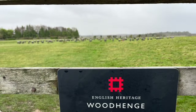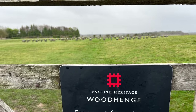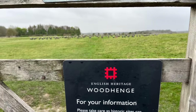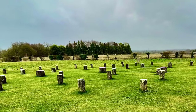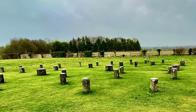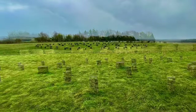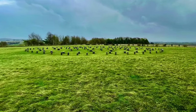Woodhenge reflects a society capable of organising collective endeavours both for practical and symbolic purposes. One theory that I have quite a lot of time for posits that the choice of wood over stone references that this site was a place for the living, as opposed to the Stonehenge site that was deemed a dwelling place for the ancestors — whose role in Neolithic society did not end with their deaths. This theory has added weight given Woodhenge's proximity to Durrington, where it is believed the megalith builders lived.